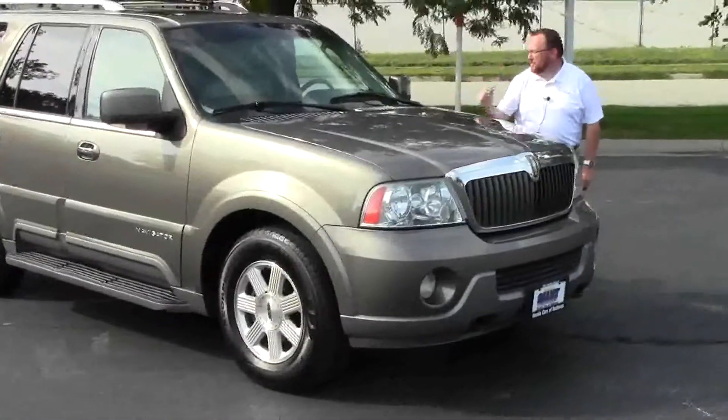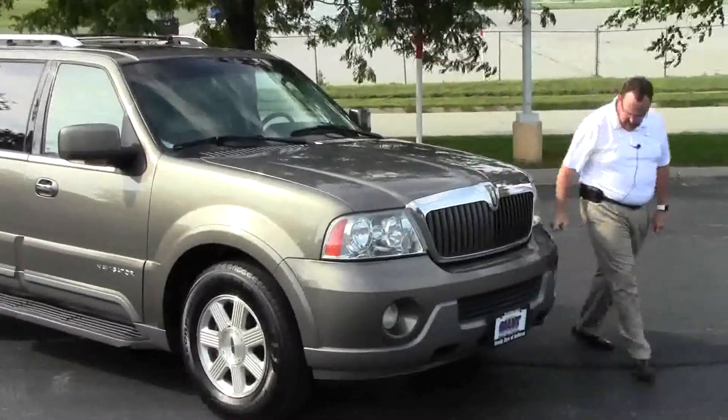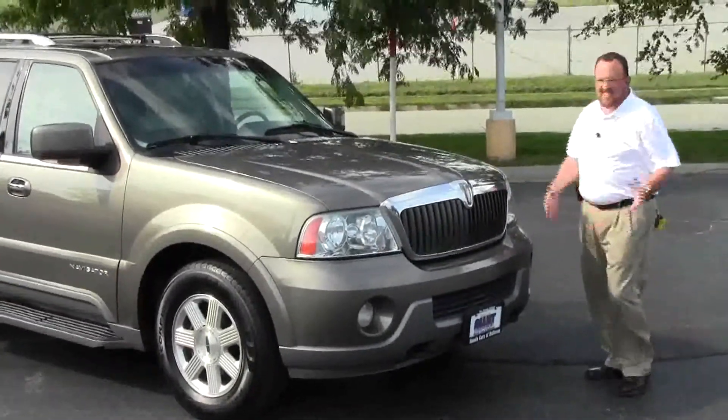Brian Kelly here for the Honda Giant, here to show you this 2003 Lincoln Navigator. Just came in on trade, and has 160,000 miles.